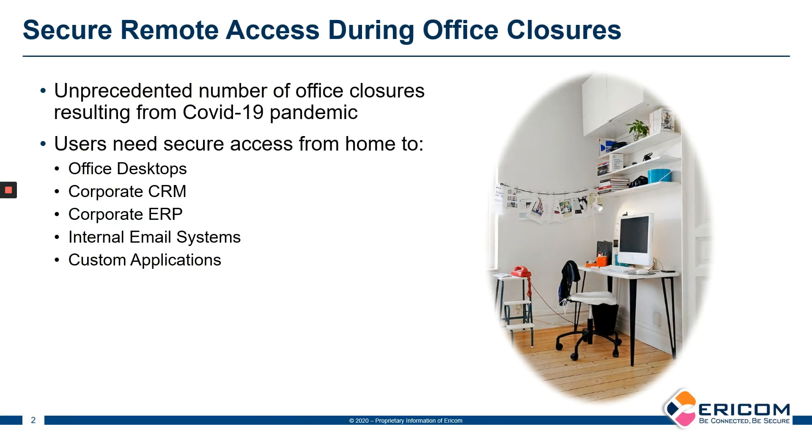When we talk about working from home, what are we talking about? We're talking about users who are probably not used to working from home, maybe users who don't have a corporate laptop, don't have access to VPNs, and suddenly find themselves needing to work from their home offices to get access to their office desktops, their corporate CRM systems, ERP systems, all types of corporate environments that they need to continue their day-to-day jobs in these difficult times.